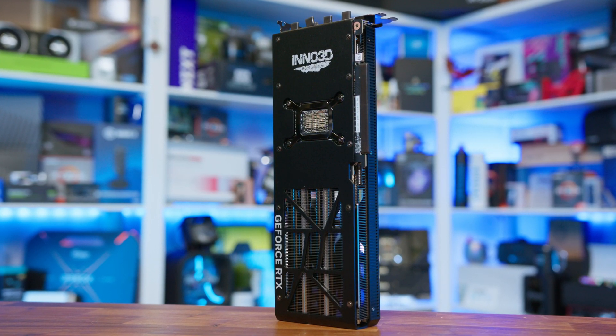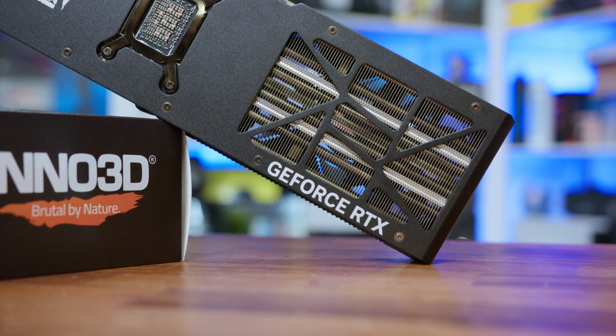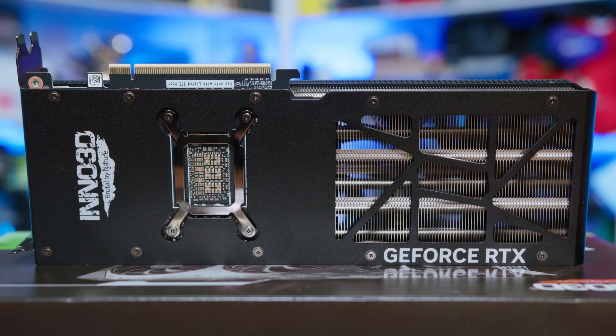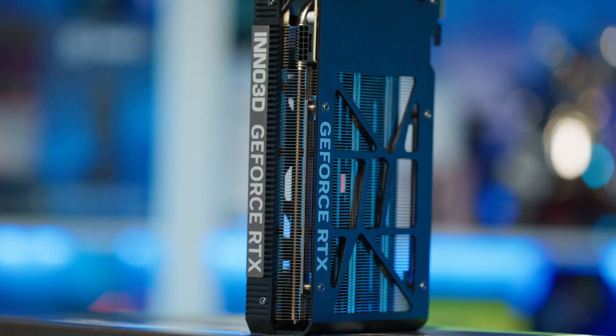Having an understated design does wonders for fitting in no matter the system — whether the rest of your build has flashing lights or you have a stealthy build, this GPU will fit in quite nicely. The back of the card is pretty understated too, with a full metal backplate which extends beyond the length of the PCB. This allows Inno to slap a large heatsink on the card with plenty of space for heat to escape out of the back, while wrapping around the end of the card for extra structural rigidity. Some added thermal pads can also be found here to assist in cooling, which is pretty impressive considering this is an MSRP card — something we don't always see even on cards that command a higher price.